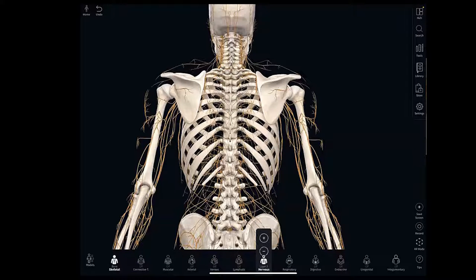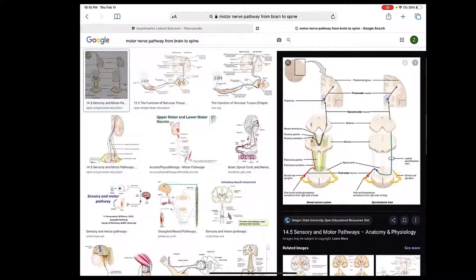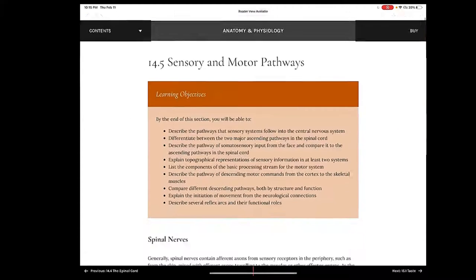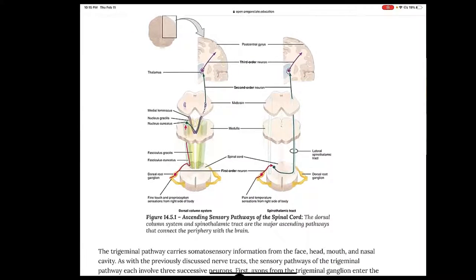So here we have the ascending and descending pathways in the spinal cord — I think it's nice to make this link from the brain into the spinal cord. There are different tracks that come from different parts of the brain, basically from the cortex, coming down through into the spinal cord and traveling through. Some of them cross over and some stay on the same side — so sometimes it's the right side of the brain controlling the left side of the body. It's a little different for sensory than it is for motor, so there's a motor neuron and a sensory neuron.